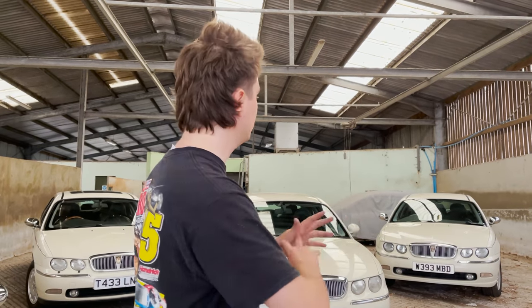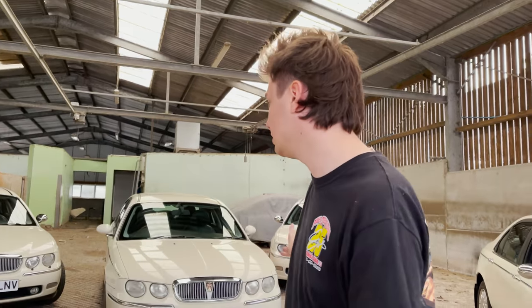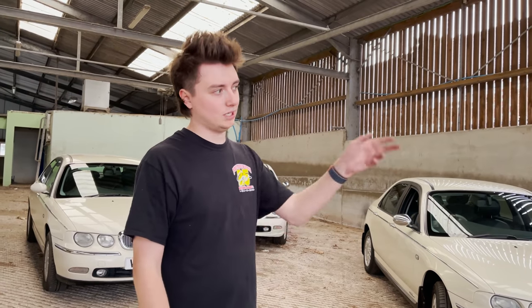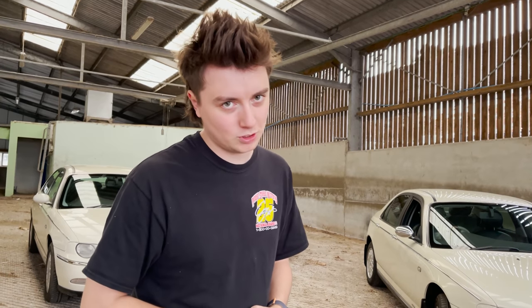I hope you guys have enjoyed this and I hope I've gone into as much detail as I can about these cars. With them all being so uniform it is quite samey, but that's what's really special about this collection and what Glenn's been doing. All these 75s and the ZT and Sally the ZT are for sale — links are in the description for all of Glenn's contact details so you can get in touch with him about these cars. Thank you for watching, keep watching, and remember to subscribe.